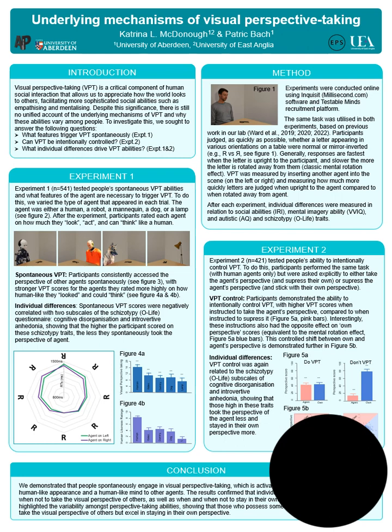Hello, I am Katrina McDonagh and this is my poster on the underlying mechanisms of visual perspective taking, a project that was funded by an EPS small grant. Visual perspective taking allows us to appreciate how the world looks to other people and is an important social skill that can facilitate empathising and mentalising abilities.